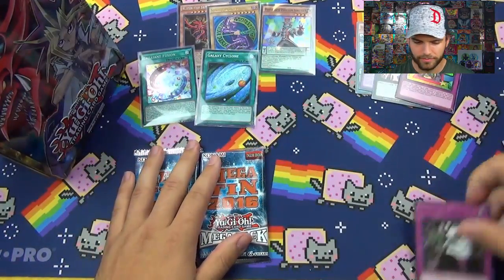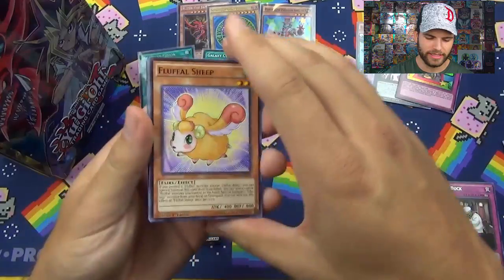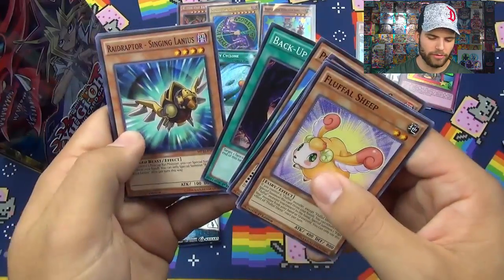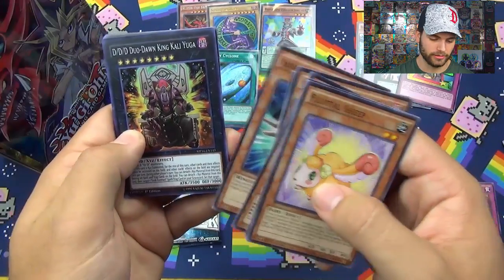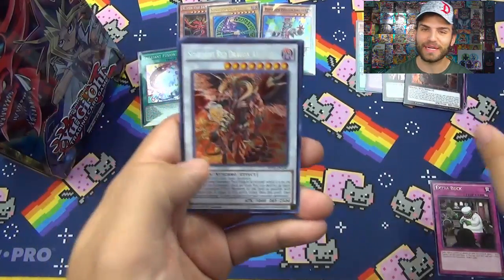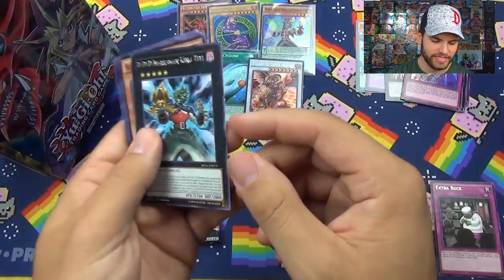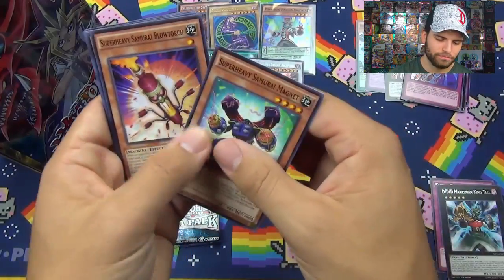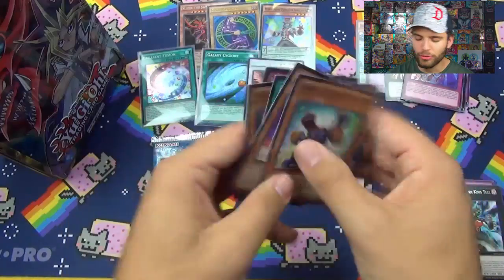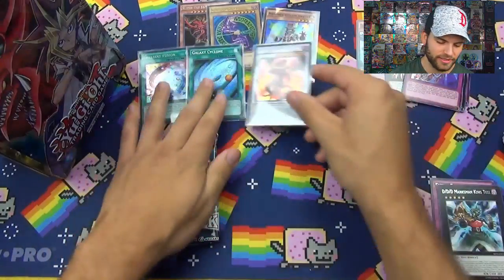Next pack — Mega Pack 2016. Full Luffle Sheep, Dynamist Plesios, Pot of the Forbidden, Performapal Trump Girl, Backup Writer, Raid Raptors Seeing Lanius, the Duo Dawn King, Kalik Yuga. Nice Scarlight Red Dragon — oh baby, another epic card! Super Soldier Shield. DDD Marksman, King Tell, Super Heavy Samurai Blowtorch, Bubble Barrier, Wizard Buster Destruction Sword and Soldier, Super Soldier Rebirth. A ton of super cards there. Scarlight Red Dragon Archfiend though — wow.